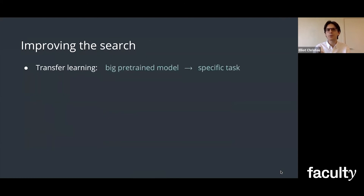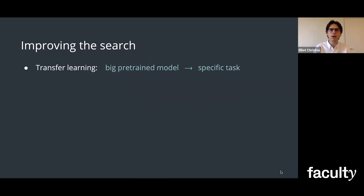Well, we can actually improve this search process with the help of transfer learning, which is where we take a big pre-trained model and tailor it to our specific needs. And with this, I was able to develop a keyword generator that combined these family of words with different suffixes, but also helped us to discover new related keywords. So now we can cast a wider search net, but we can still do more.